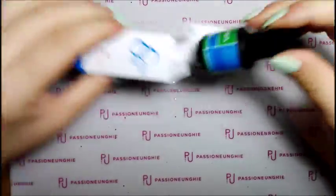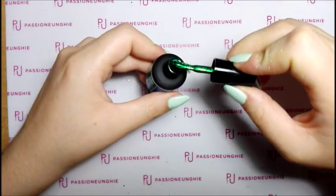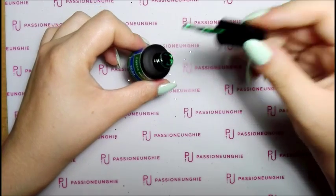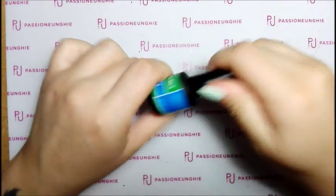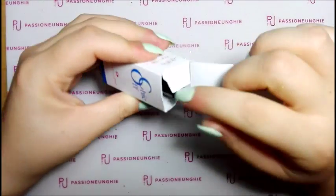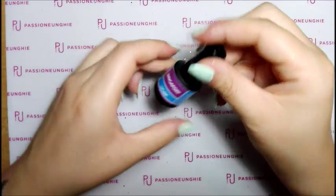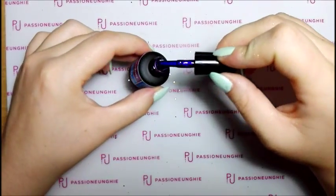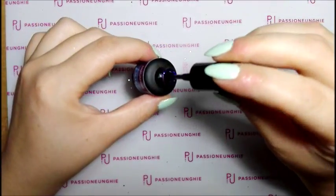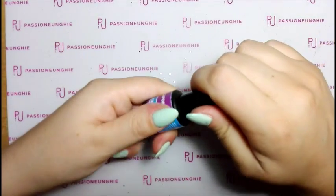Il penultimo è Costa Rica SG34. Infine l'ultimo colore, Singapore SG36 - un bel viola con glitter. Mi pare che ho preso tutti i semi-permanenti di Passione Unghie, che non ce n'ha tanti. L'acquisto è finito!